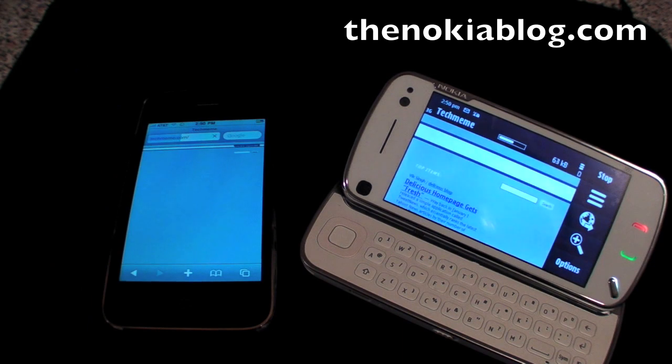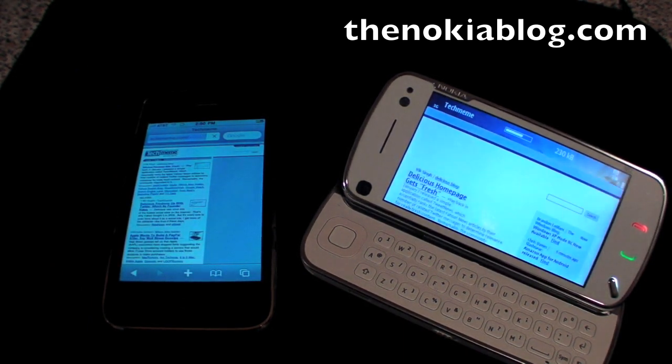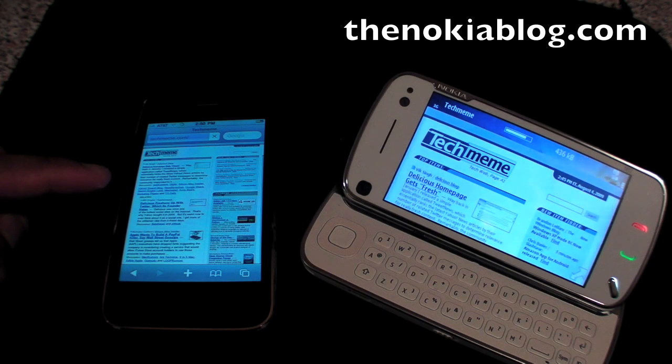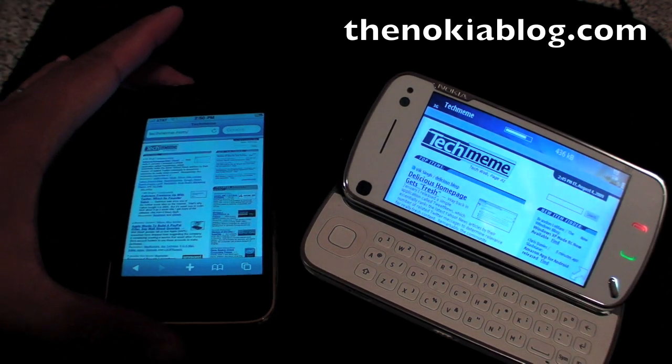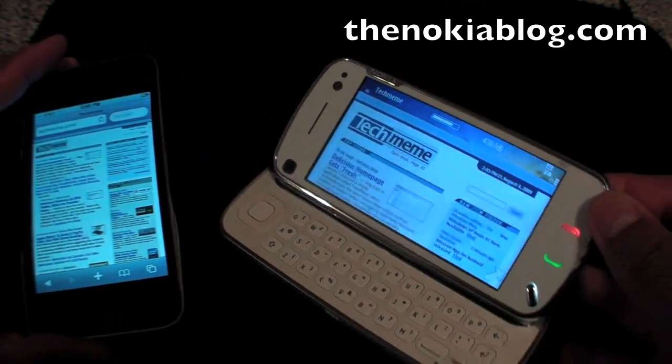Both of these devices are connected through WiFi. The iPhone 3GS is almost done. This one is almost done as well, and this one is done already, while the N97 is still loading a few things.